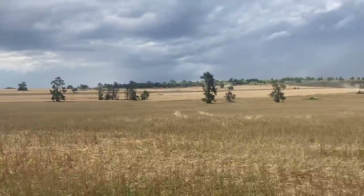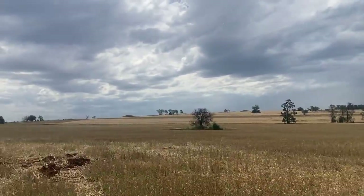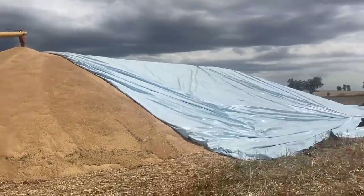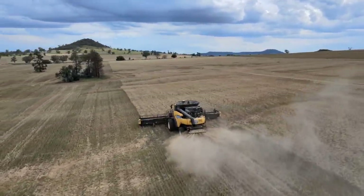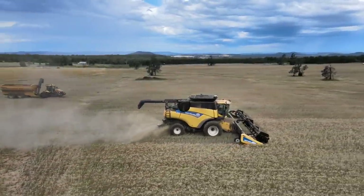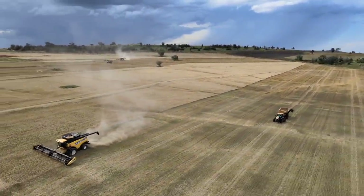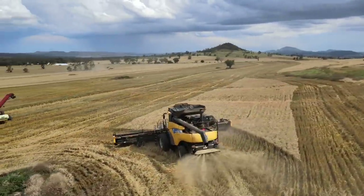We just got this little section to go and a tiny little bit over there. It's looking pretty stormy but we're back here, got the bunker tarp back off and we're loading, so that's good.